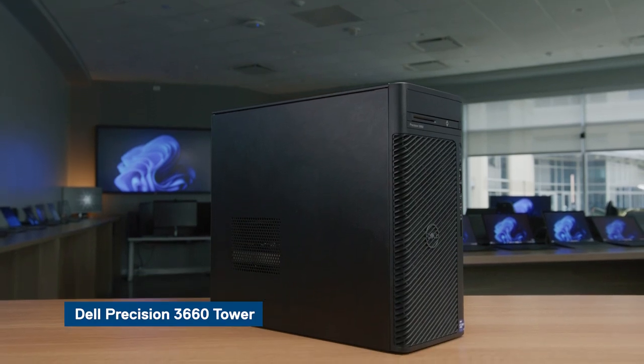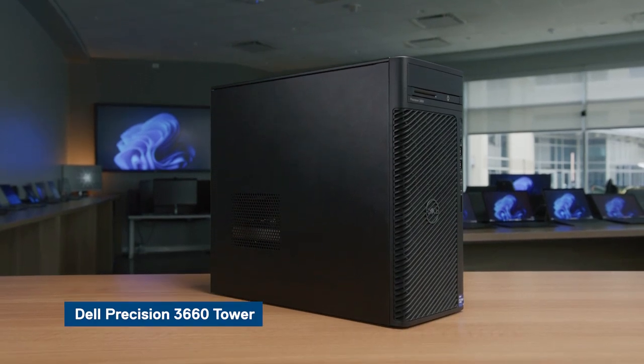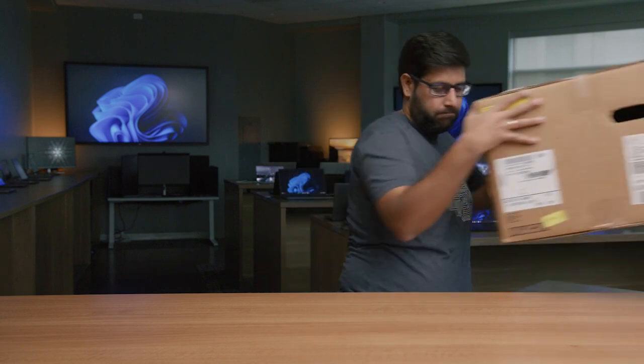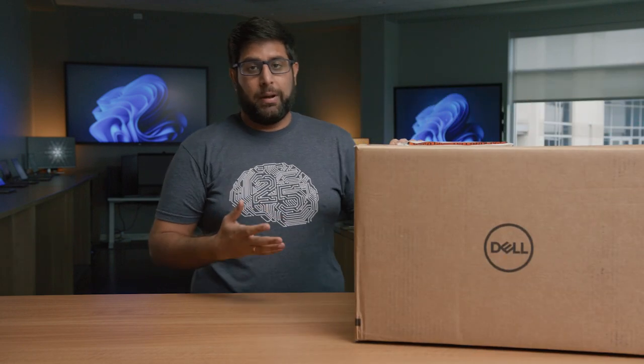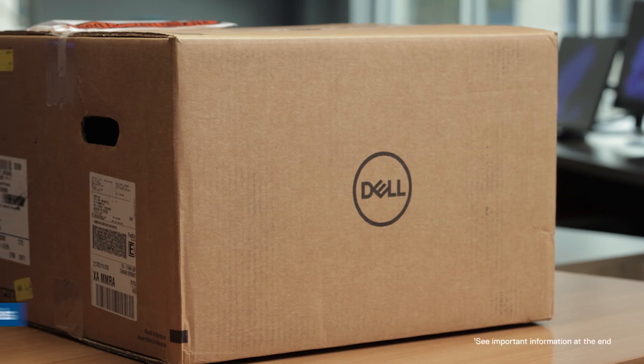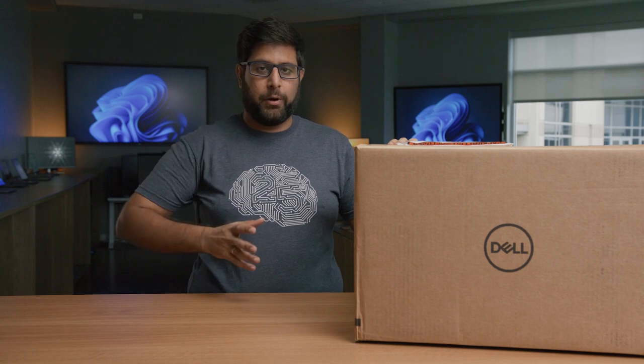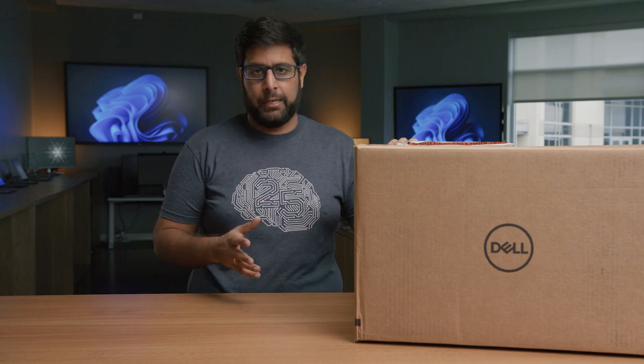Today we're going to take an in-depth exclusive look into the Dell Precision 3660 tower. My name is Karan Gupta, I'm the product manager for the 3660, and welcome to another unboxing video here at Dell. We're going to be talking about one of the latest additions to the Precision fixed family. As with all of our packaging, this box is made from 100% recycled or renewable materials, and in this box I have the perfect product for users seeking the best value in a workstation.